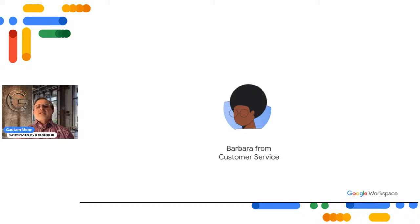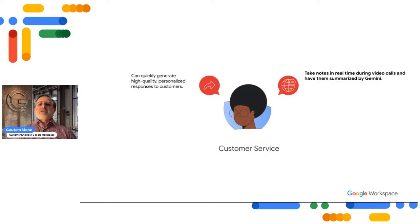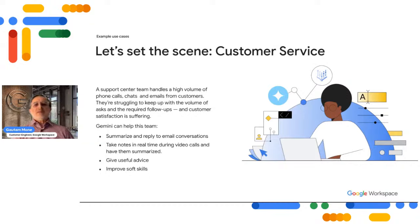Now let's hear about Barbara from customer service. What can she use Gemini for? To quickly generate high-quality personalized responses to customers, take real-time notes during video calls and have them summarized by Gemini, give useful advice to customers, and improve soft skills. The scenario: a support center team handles a high volume of phone calls, chats, and emails and is struggling to keep up with the volume — and customer satisfaction is suffering as a result.